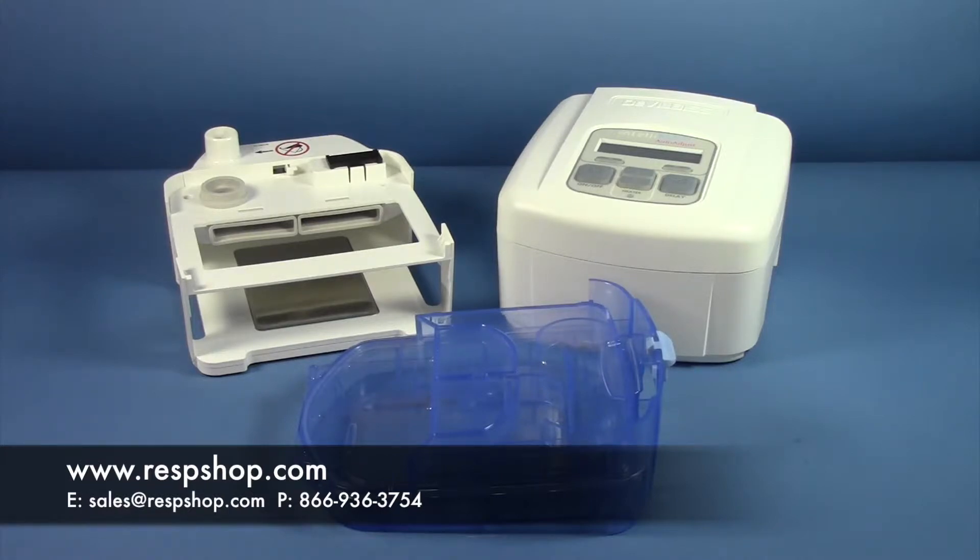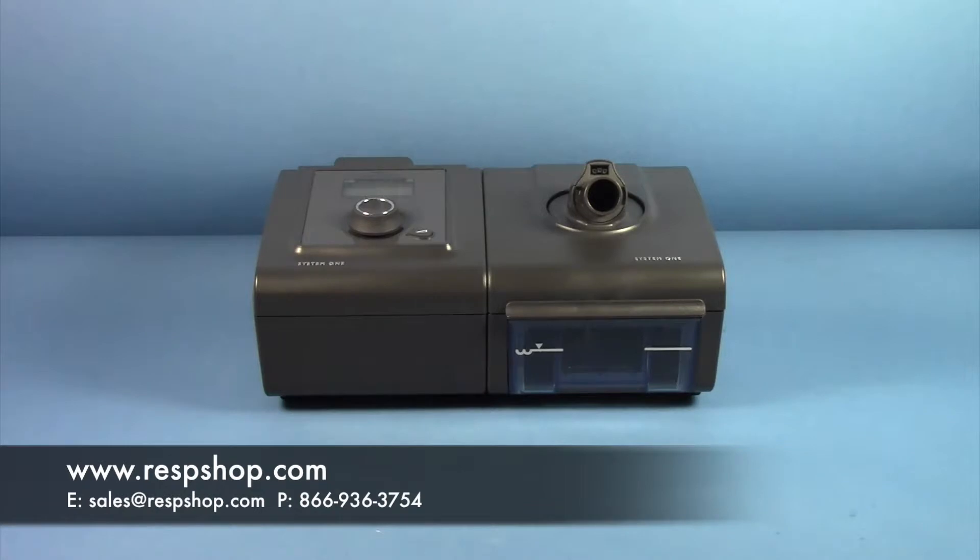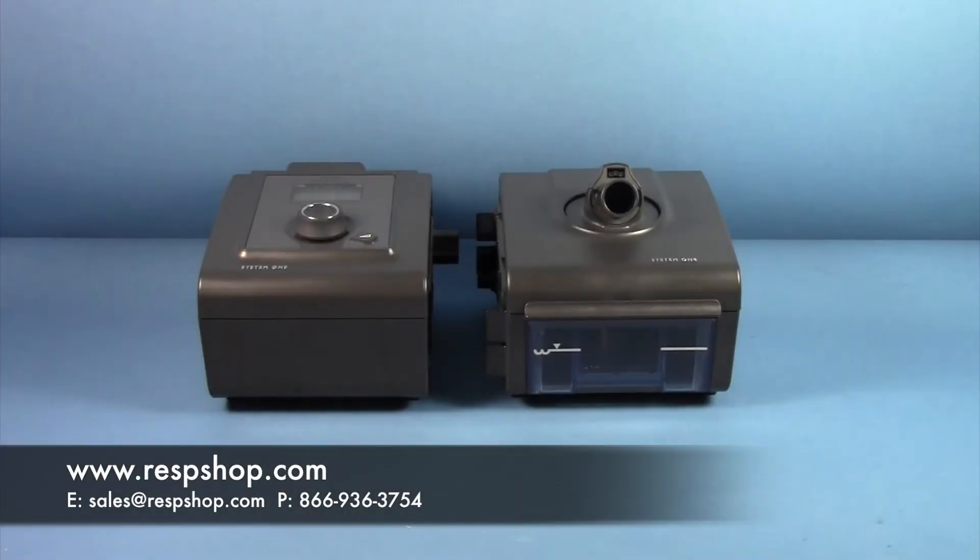Many, but not all, manual machines have a ramp feature that allows your machine to climb toward your desired pressure incrementally, allowing you to slowly adapt to your specifications and drift off to sleep without a sudden rush of pressure. Our most popular manual machine is the Respironics PR System One 60 Series Remstar Pro.